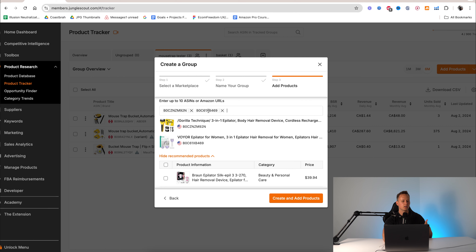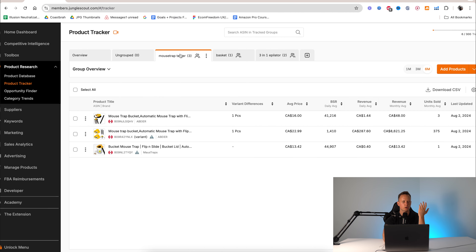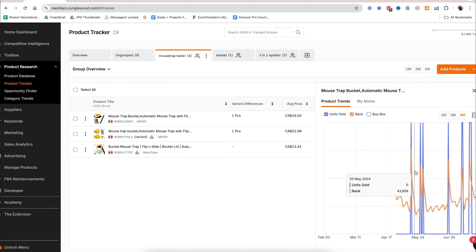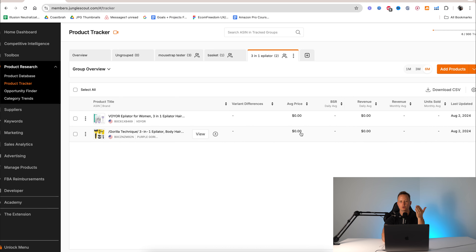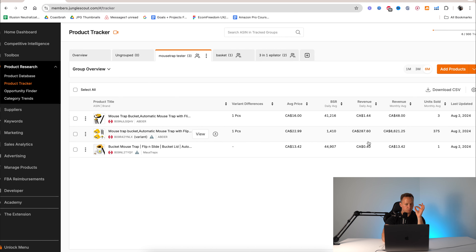Another amazing feature on Jungle Scout is that you can actually have it show the sales data for each product directly on the page. I'm going to enable it here in the settings — right now I have it disabled because I'm used to the old fashioned way of just pulling up the Chrome extension. But honestly, if I was starting now, I'd probably get used to this. So once we close this and enable the feature, it's showing us all that information below the product — monthly revenue, daily units sold, monthly units sold — all of it is available conveniently right below the product without even pulling up the Chrome extension.